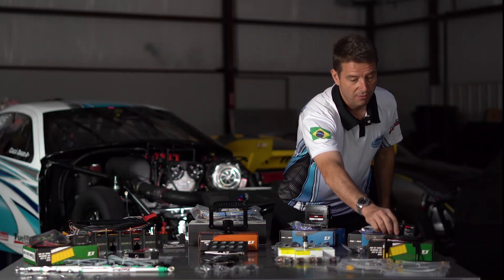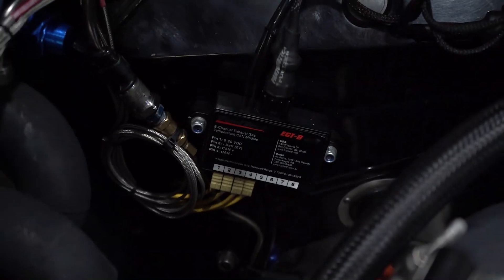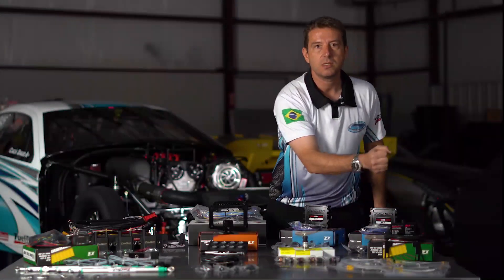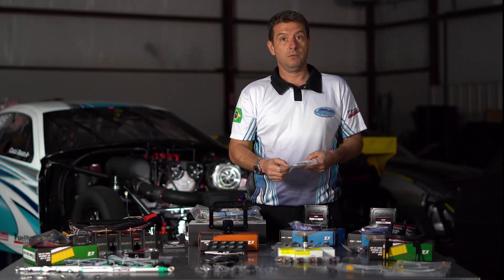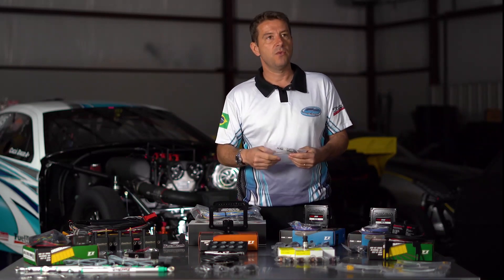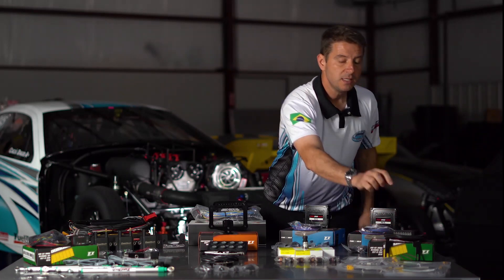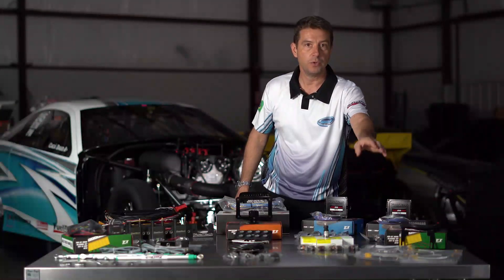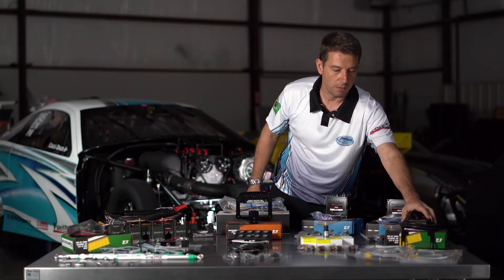Here we have the EGT8 CAN. I use only 4 of the 8 ports available to record and log all the EGTs on the exhaust. All the sensors are really good — they're fast reading, reliable, can handle extreme temperatures, and work flawlessly. The EGT8 also uses CAN bus communication to the FT600, just like the wideband, so you're not consuming any input with all those 4 or up to 8 temperatures you want to log. You can also log air temperature or water temperature to one of those 8 inputs available on the EGT CAN 8.